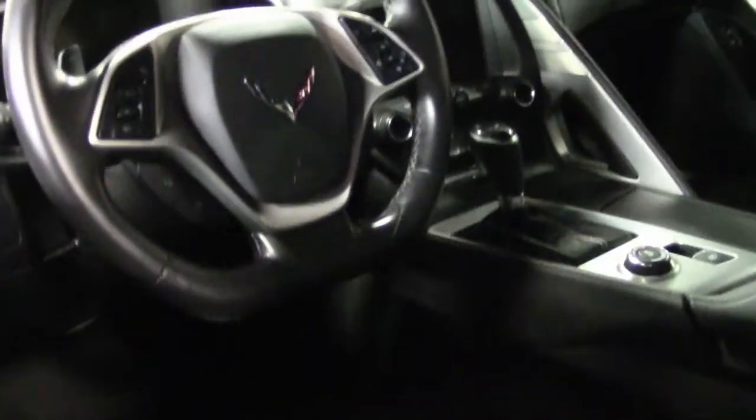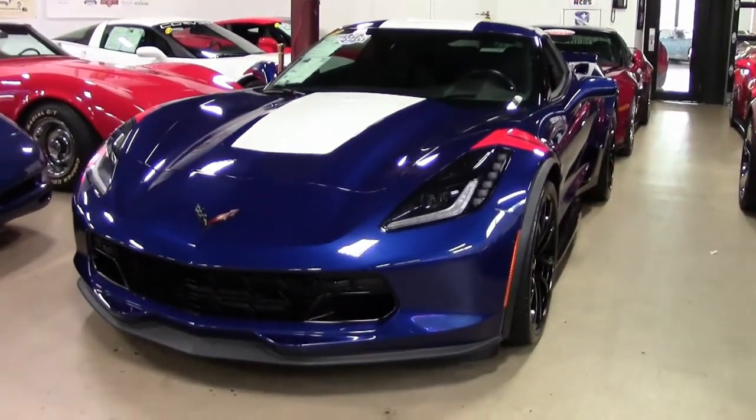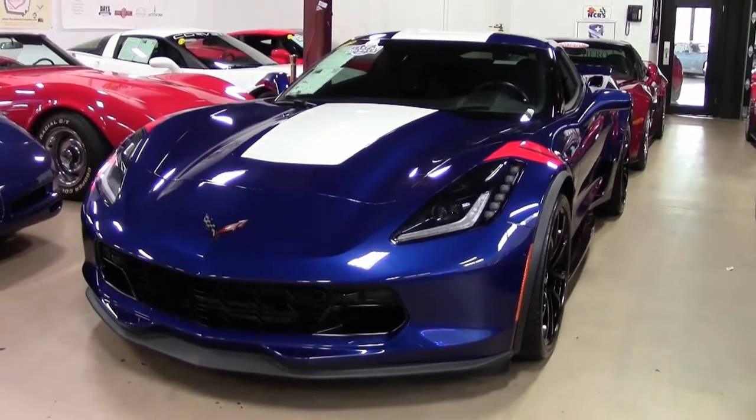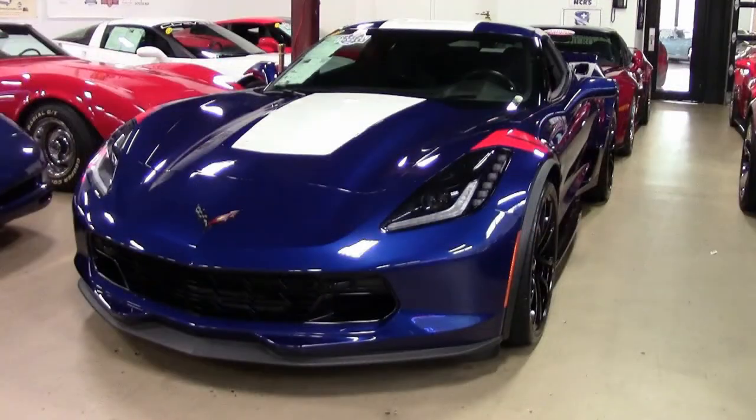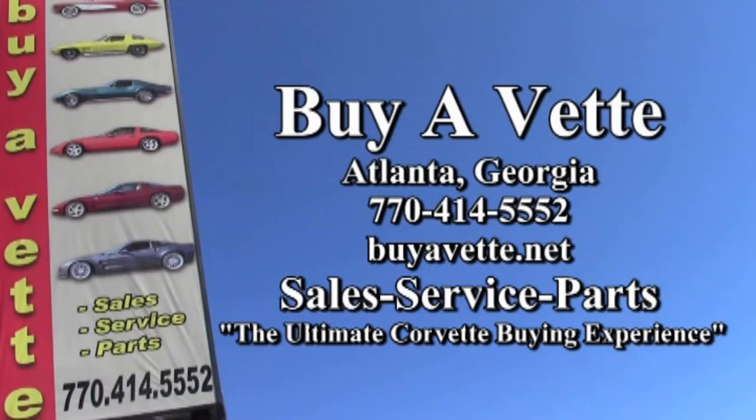Just 5,054 miles. Come on in and see this car today, or give one of our sales representatives a call here at buyavet.net. You can also see fantastic photos by going to buyavet.net, or call us today at 770-414-5552.